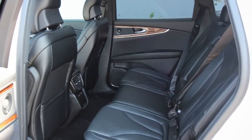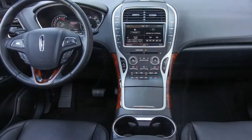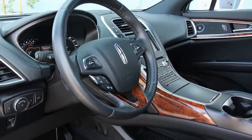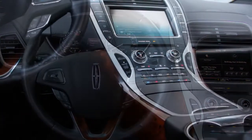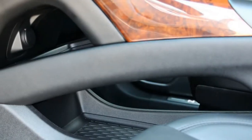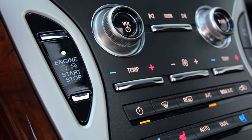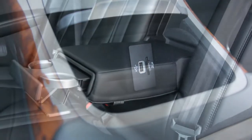Vinyl, vinyl everywhere. Like the other MKX we tested, this one arrived in Reserve trim — the penultimate version, just below the Black Label model — and its relatively attractive as-tested price of $54,365 included the $1,650 driver assistance package: lane keeping assist, interior mirror with camera, automated emergency braking, and adaptive cruise control. The $1,720 technology package added active park assist, front parking sensors, and a 360-degree camera. Also included: the $1,155 Revel audio system, $250 inflatable rear seat belts, a $595 climate package with heated rear seats, heated steering wheel and rain-sensing wipers, a $695 white platinum paint job, and a $60 enhanced security tag.